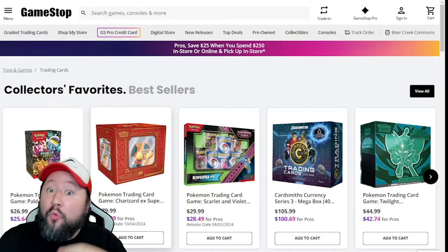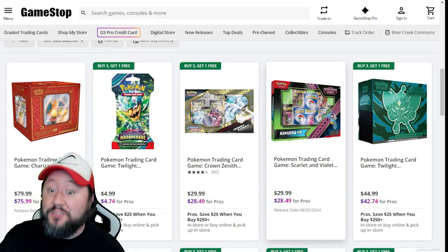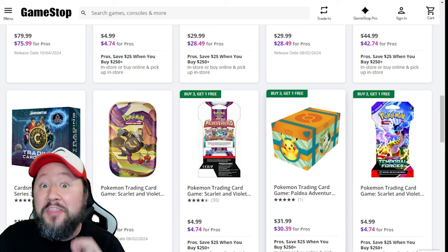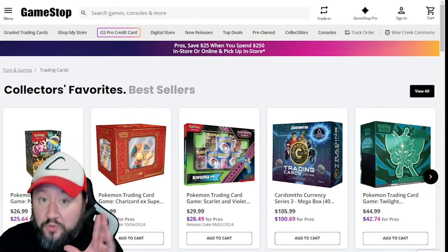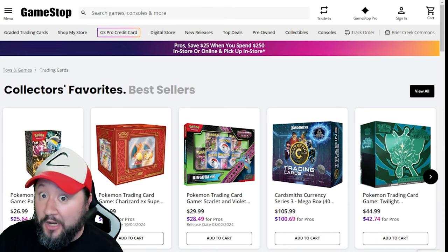GameStop still has their sale rolling over from last week — buy three, get one free on most of their Pokémon products. Twilight Masquerade ETBs as well as singles on sale for buy three, get one free. The Paldean Adventure chest is going for $30.39 for Pro members — really good deal, that's my personal favorite. They also have singles of Paldean Evolved if you're still hunting for that Magikarp. Pro members will also save $25 if they spend $250 in store or buy online and pick up in store.